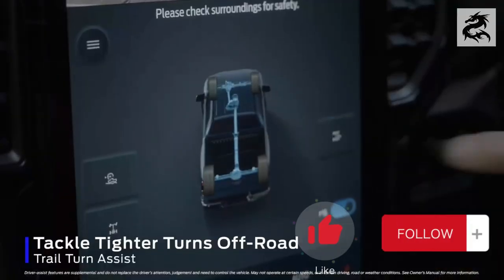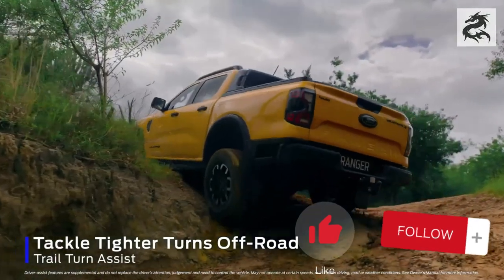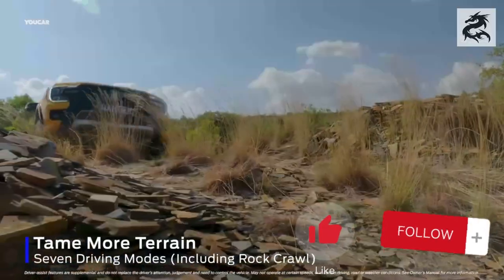Ford Ranger is an adventure vehicle ready to excite you on every journey with both its powerful performance and impressive fuel economy. If you liked our video, don't forget to click the like button, subscribe to our channel and share your thoughts in the comments.